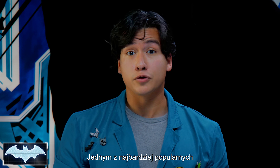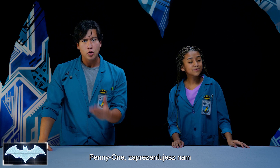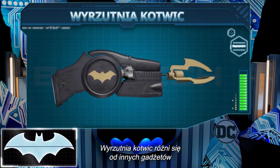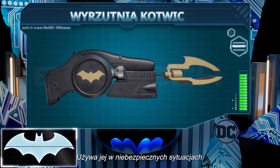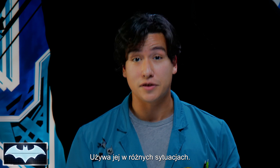One of Batman's most recognizable and most used gadgets of all time is his amazing Grapnel Hook Launcher. Hey Penny One, can you pull up Batman's Grapnel Launcher to show everyone what we're talking about? The Grapnel Launcher is definitely unlike any other gadget in the Dark Knight's arsenal, which he uses to get in and out of dangerous situations. He uses this thing in a variety of different situations.